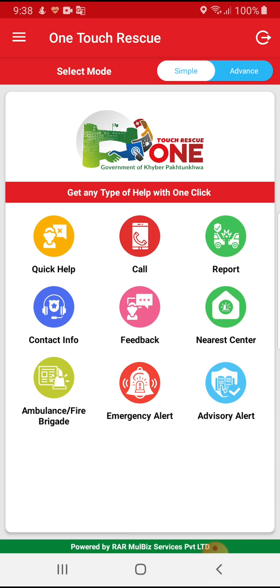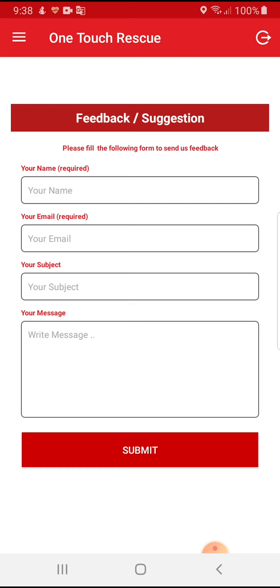After reporting, the user can enter feedback for that incident or for the whole process. This feedback will help staff members fix issues and process incidents more quickly. The user needs to enter his name, email address, subject, and whatever suggestion or feedback he wants to provide, then click Submit.